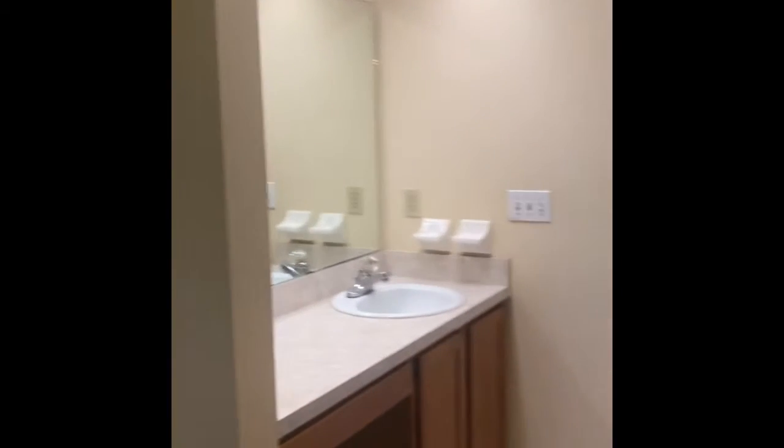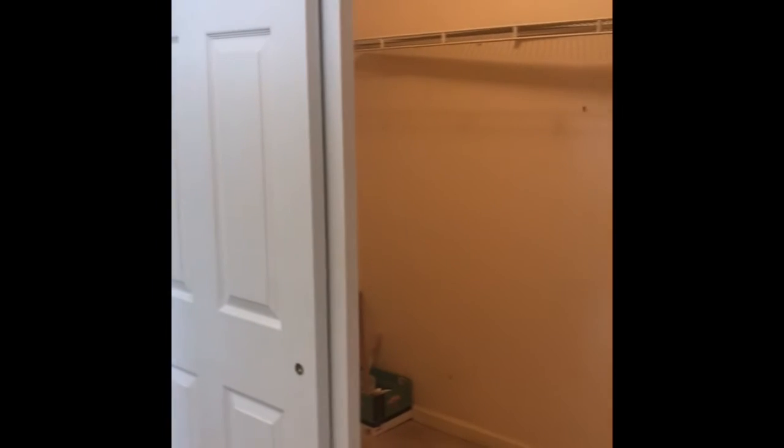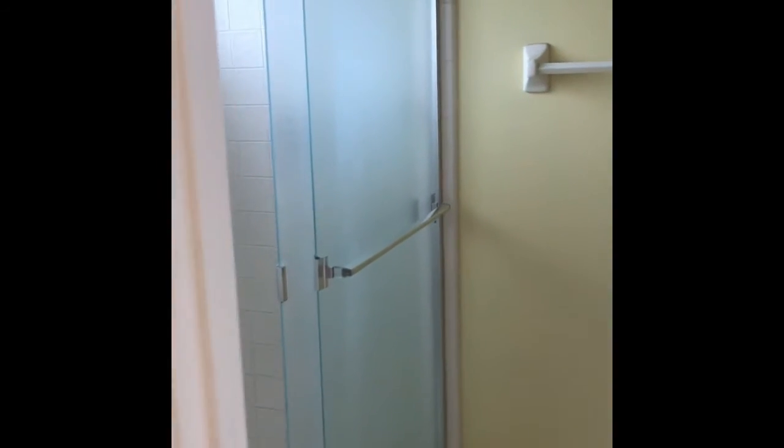Next we'll head to the owner's suite, which also has these beautiful hardwood floors. The master bath features a walk-in closet, a separately enclosed stand-up shower, and a toilet back behind there.